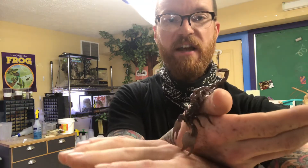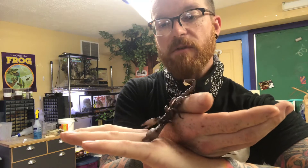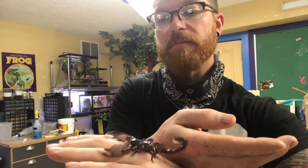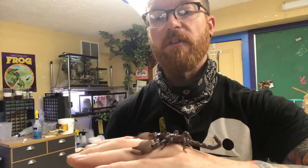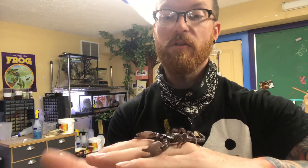Wilhelm is an emperor scorpion. Emperor scorpions are found in tropical areas in West Africa. Now, I know some of you are thinking, why would I let a scorpion be crawling on me? They might possibly sting me or kill me or something.